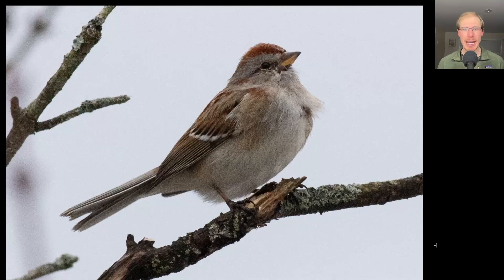Here we have a cute sparrow with a plain breast except for a central dot, and a bicolored bill that's black on top and yellow below. This is an American tree sparrow.